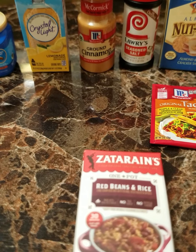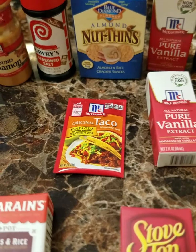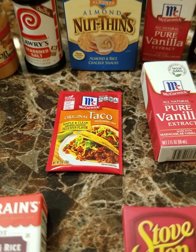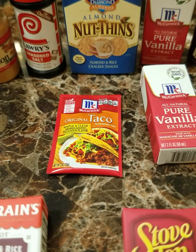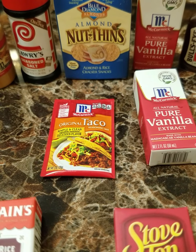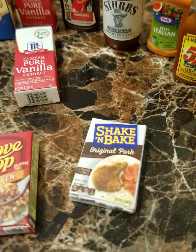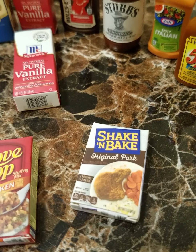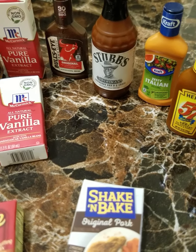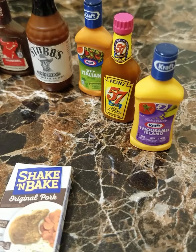Crystal Light Lemonade, we have Ground Cinnamon, Seasoned Salt, Red Beans and Rice, the Taco Seasoning, which is sweet. Almond Nut Thins — I thought it was pancakes at first, but we figured out it's actually almond and rice crackers. Pure Vanilla Extract, she has two of those, Stove Top Chicken, Shake and Bake Original Pork, Bullseye BBQ Sauce, Stubb's BBQ Sauce, Zesty Italian Dressing, Heinz 57 Sauce, and Kraft Thousand Island.